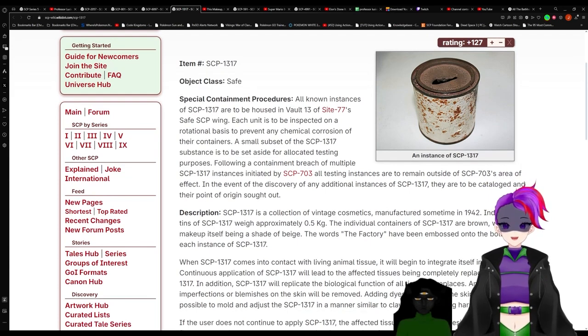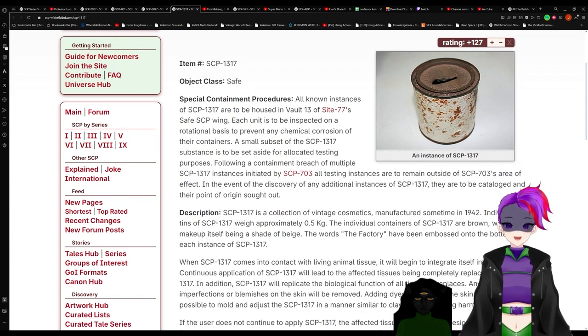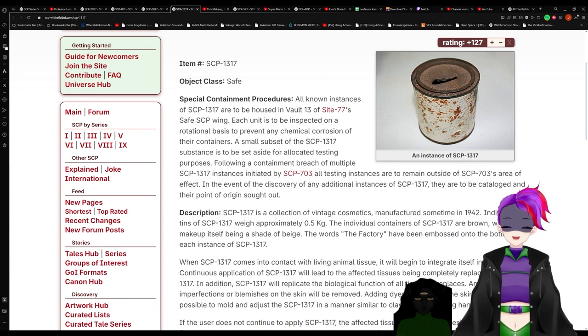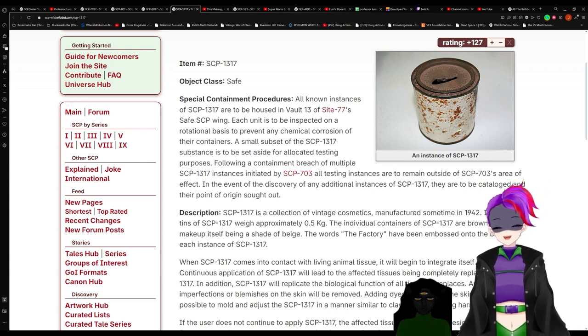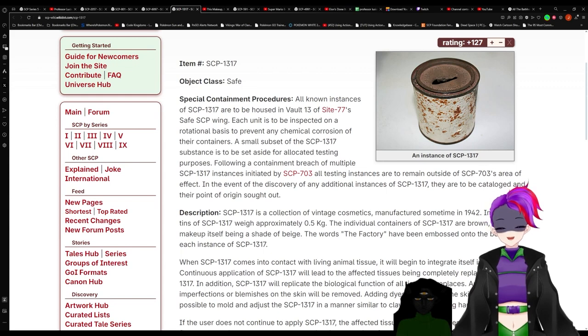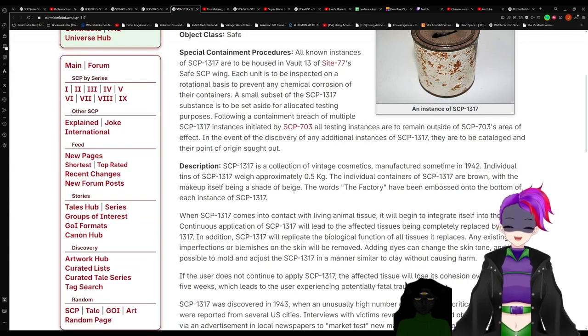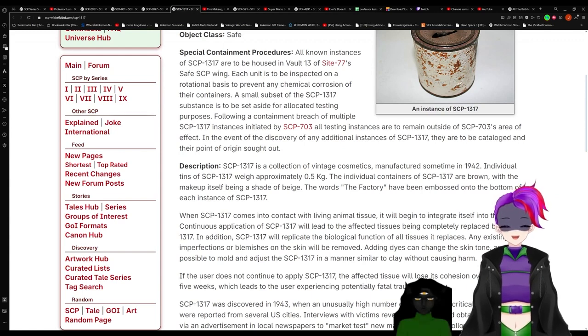Item. SCB-1317. Object Class: Safe. Special Containment Procedures: All known instances of 1317 are to be housed in Vault 13 of Site-77's Safe SCP Wing. Each unit is to be inspected on a rotational basis to prevent any chemical corrosion of their containers. A small subset of the 1317 substance is to be set aside for allocated testing purposes. Following a containment breach of multiple 1317 instances initiated by 703, all testing instances are to remain outside of 703's area of effect.